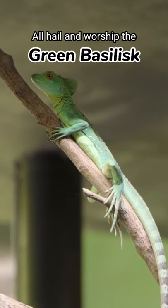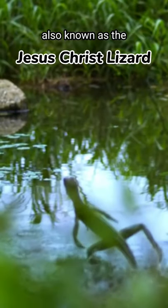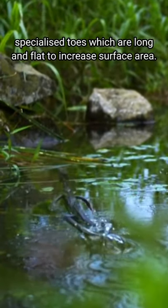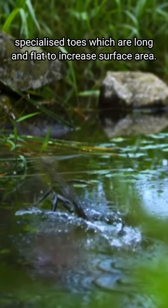All hail and worship the green basilisk, aka the Jesus Christ lizard, as it performs a miracle of running across the water using its specialized toes, which are long and flat to increase surface area.